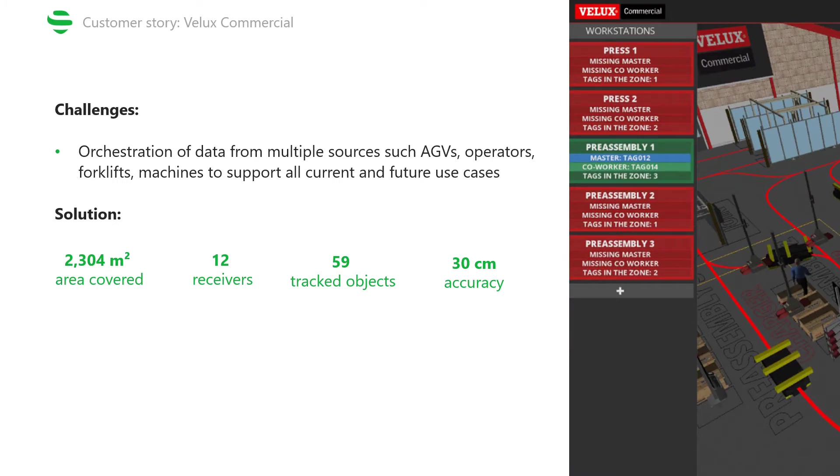The main challenge of this project was to orchestrate the data from tracking several objects, such as AGVs and machines, but also people, within a single system, while also allowing for the integration and support of all current and possible future use cases. The production hall is fairly small, just a little over 2,300 square meters. To cover this area, we had to install 12 anchors. Currently, the project tracks 59 different objects with a 30-centimeter accuracy.